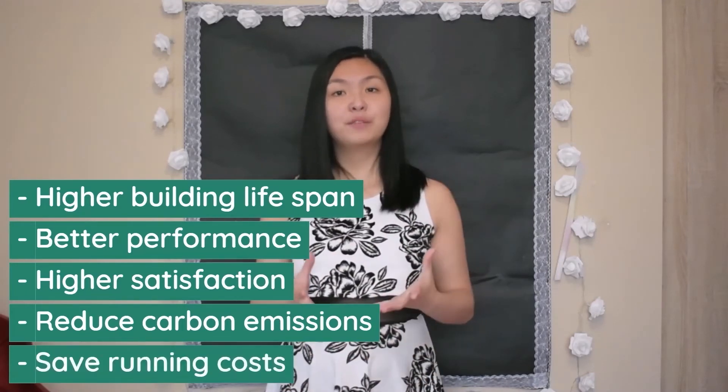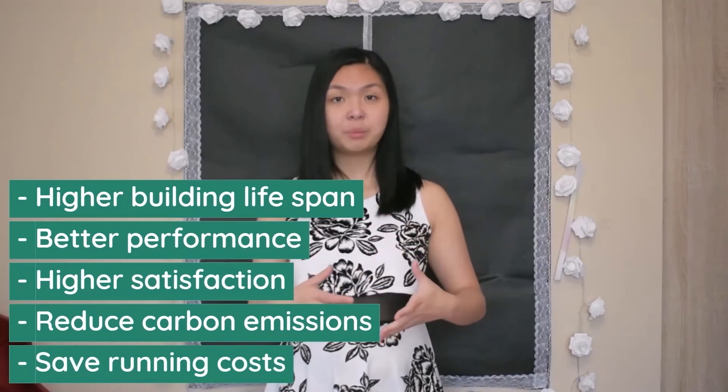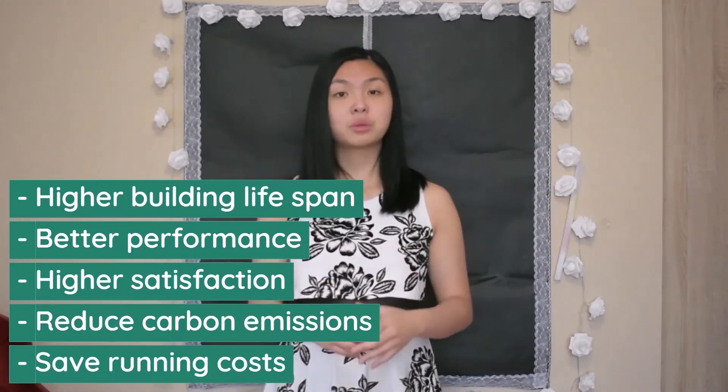Finally, retrofitting can help save costs when running and maintaining the building, where energy bills could decrease as a result.